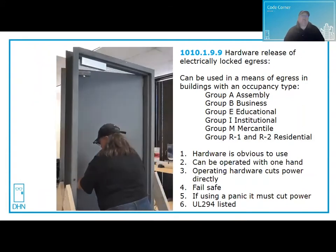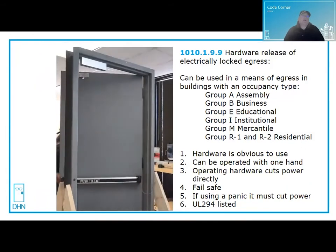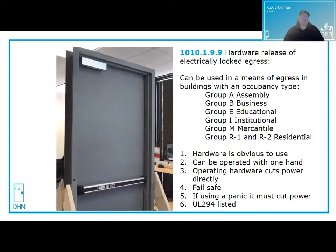Another way to use mag locks is hardware release of electrically locked egress doors — the same building occupancy types apply. Here the hardware is on the door, it's obvious to use: you just push on the rail, operated with one hand, and it cuts power directly to the mag lock. The mag lock must be fail-safe, and if you use a panic device it must also cut direct power to the mag lock. Components must be UL 294 listed.